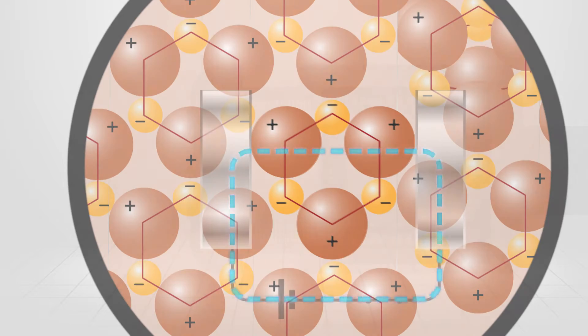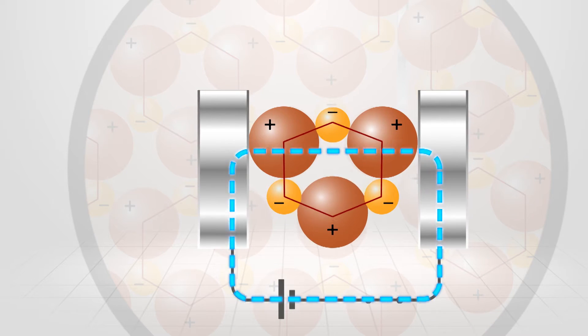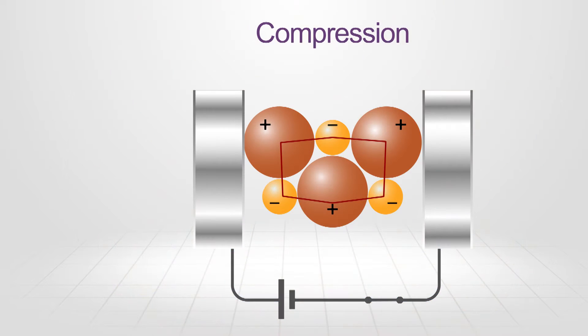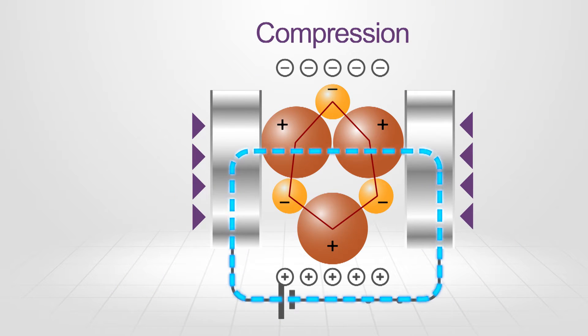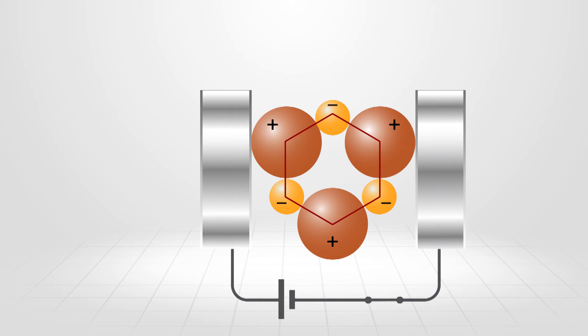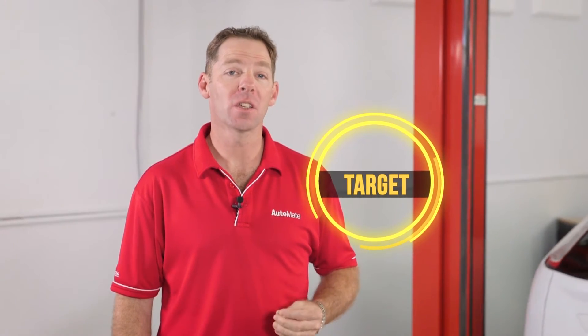The crystals used in piezo devices change size and shape when current is applied. Since piezoelectric materials also generate electrical current when force is applied to them, they can also work as ultrasonic receivers.